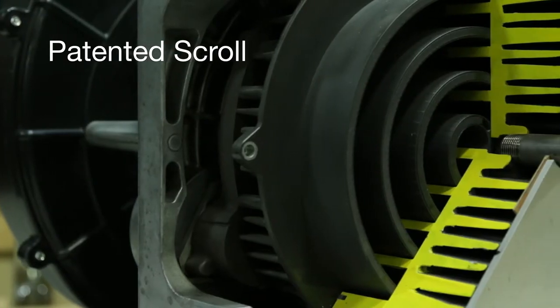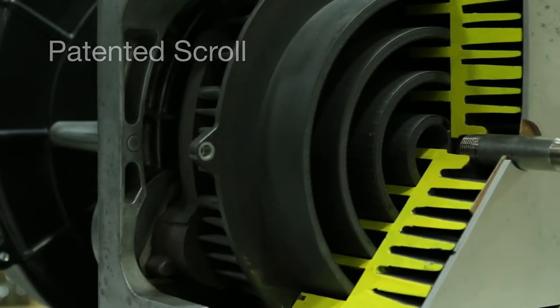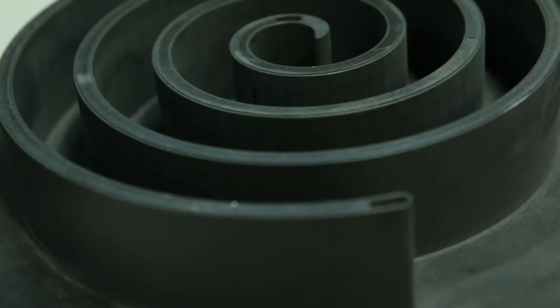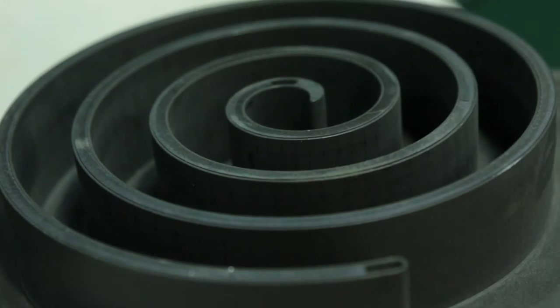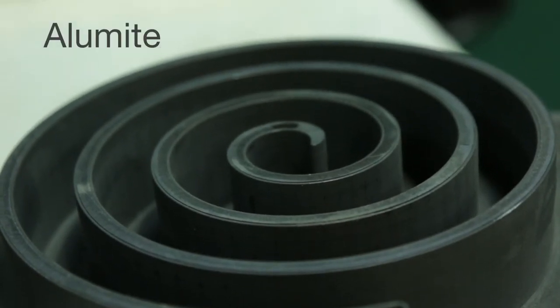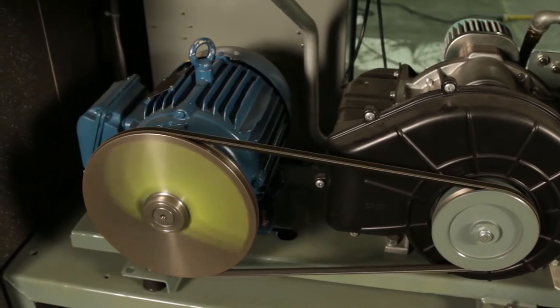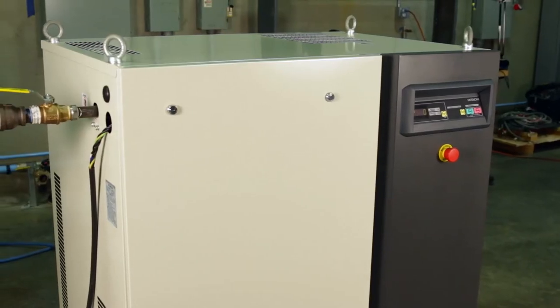A patented labyrinth scroll and tip-sealed design represent the trademark innovation found in Hitachi's industrial equipment. This unique scroll wrap is combined with a special alumite treatment that increases performance and efficiency, reduces lifecycle costs, and extends the service life of the compressor.